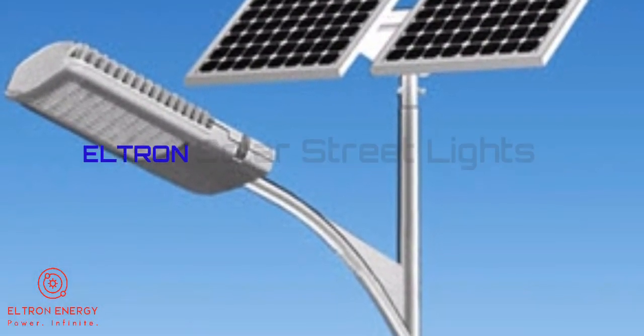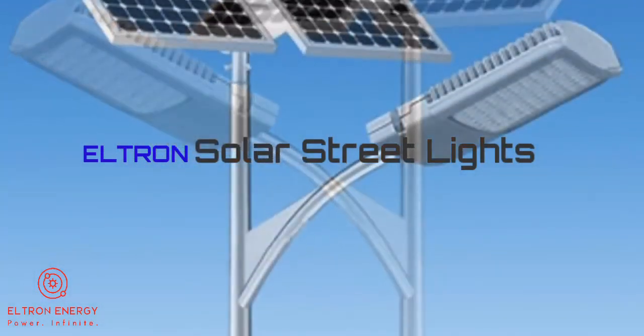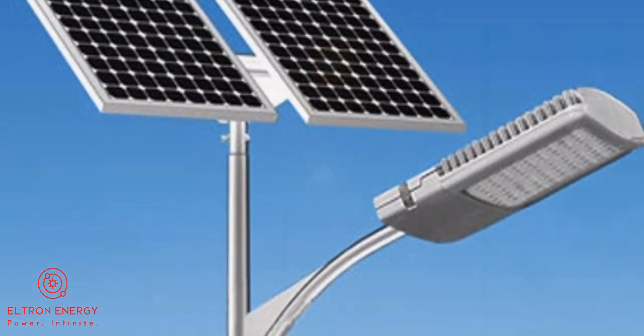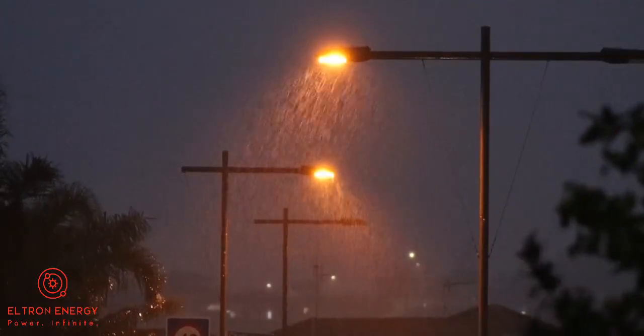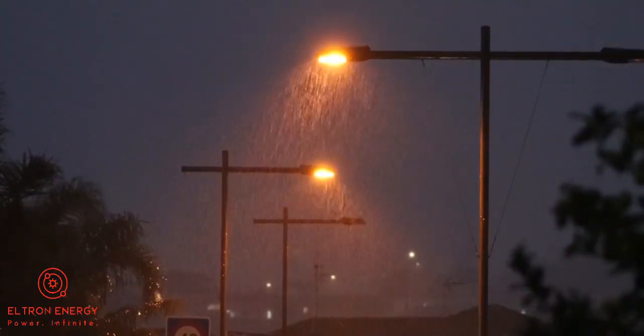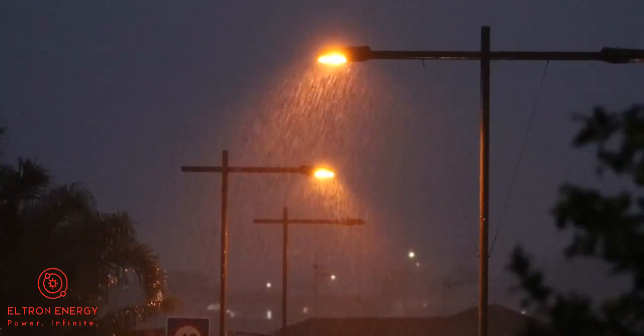Fourth, we have Eltrane Solar Street Lights. This is a top quality product with good design to provide bright light to every cause. It is a standalone wireless system with a galvanized metal body and lithium-ion battery storage that provides a lighting time of 20 hours.